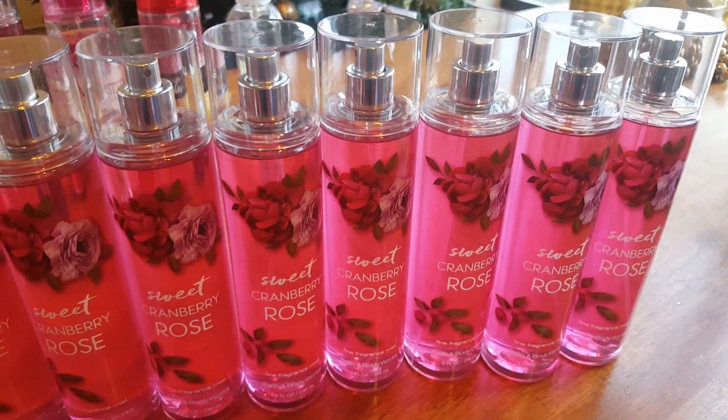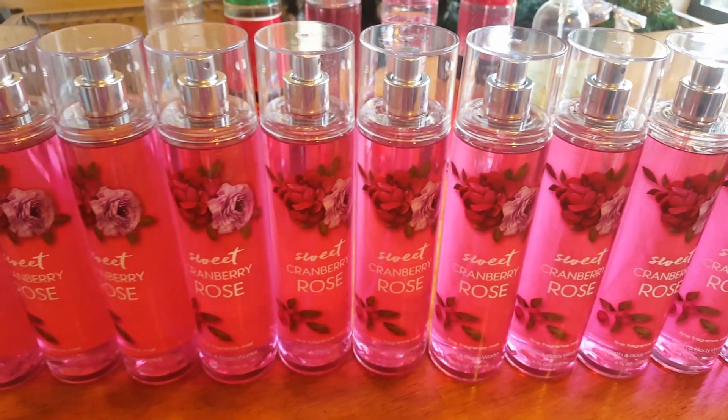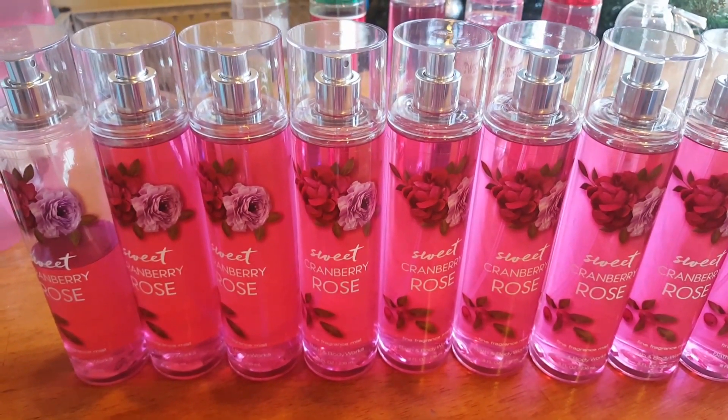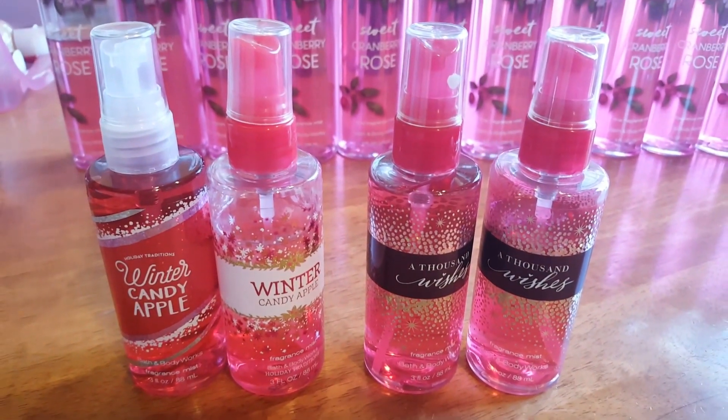I have 13, and there is actually a 14th in the car — it is 16 degrees, I'm not going to go get it. So 14 Sweet Cranberry Rose, and in the minis, two Winter Candy Apple and two A Thousand Wishes.